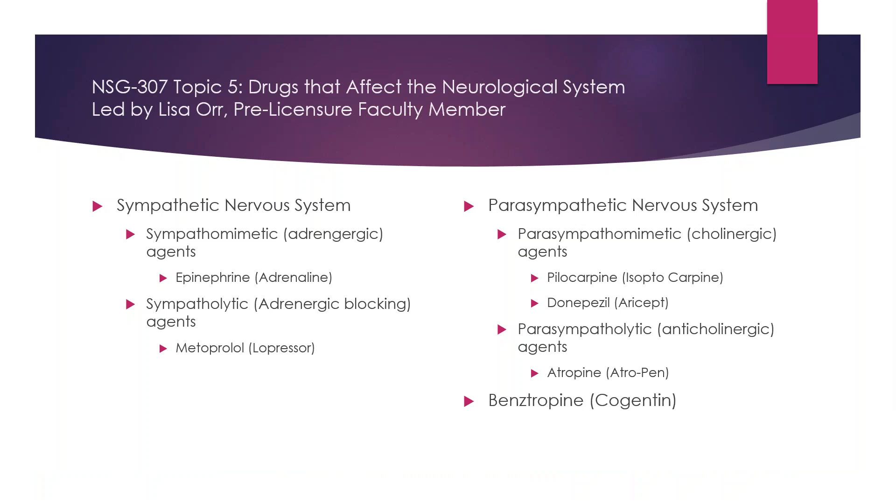Epinephrine is an adrenergic agonist and binds to the alpha and beta receptors. It's given mostly in emergency situations such as anaphylactic shock or myocardial infarction. Metoprolol is an adrenergic antagonist and is also a selective beta blocker. Something to remember about beta blockers is they all end in '-lol.'